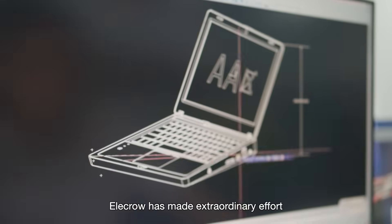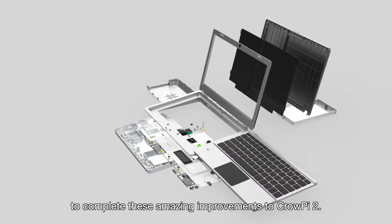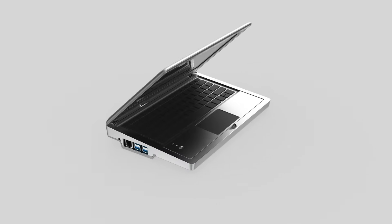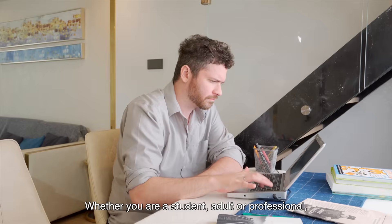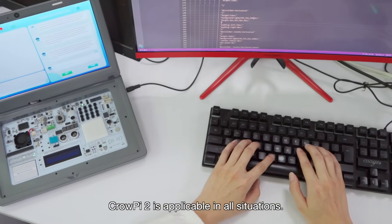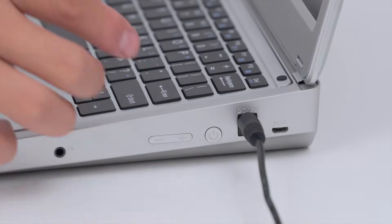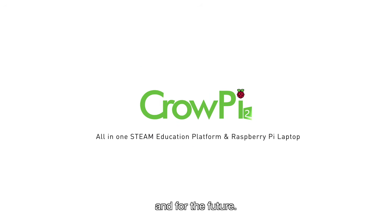Elecrow has made extraordinary effort in the past two years to complete these amazing improvements to CrowPi 2. Whether you're a student, adult, or professional, CrowPi 2 is applicable in all situations. Support us on Kickstarter and own CrowPi 2 for yourself and for the future.